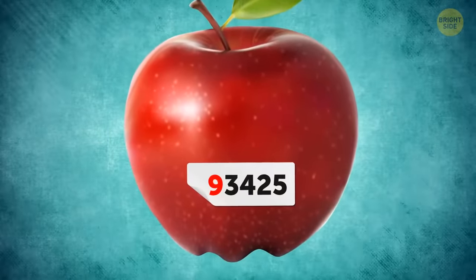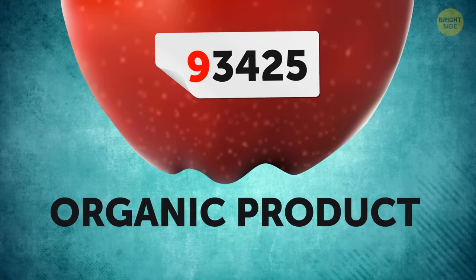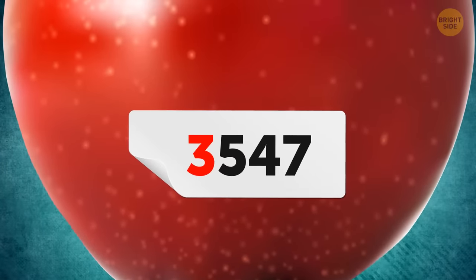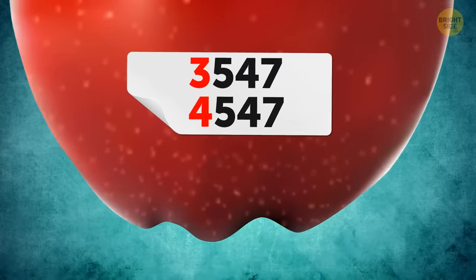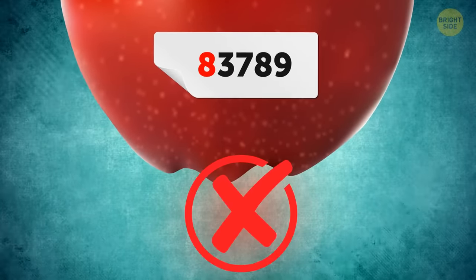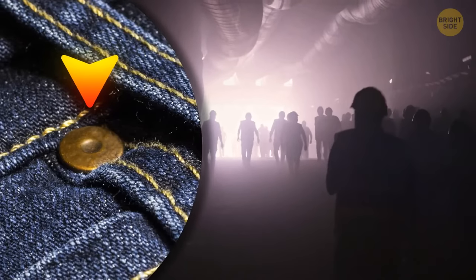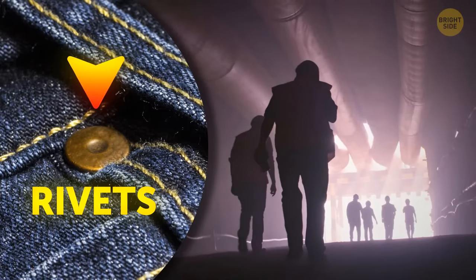Fruit stickers tell you about your apple's past. A five-digit number where the first digit is nine means it's organic. A four-digit number starting with three or four means it was conventionally farmed. If the number starts with an eight and there are five digits, it's best to leave it on the shelf.